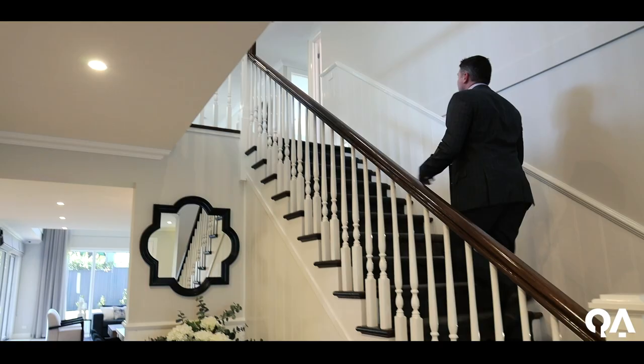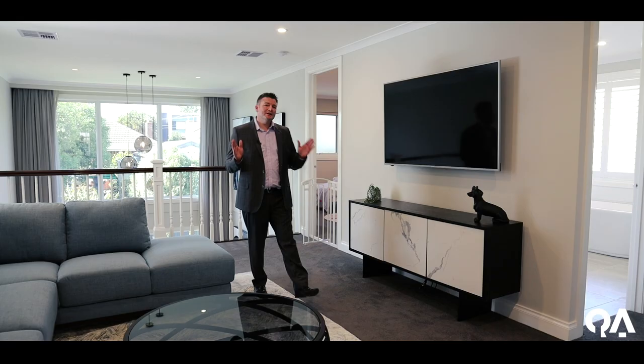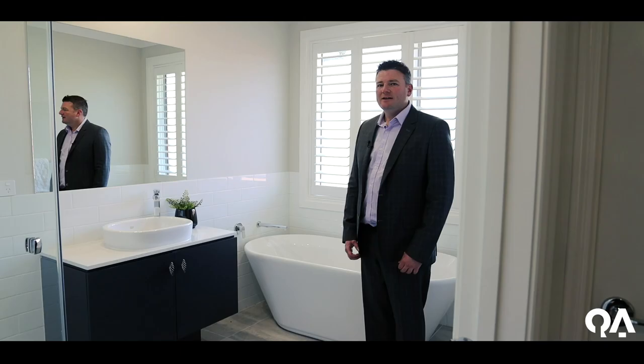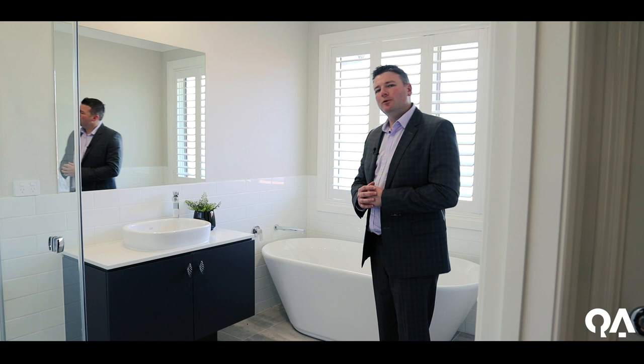Upstairs you're greeted by this huge retreat area, and there's five bedrooms which are serviced by four bathrooms — absolutely incredible. Premium quality throughout: beautiful colour schemes, free-standing bath, stone vanity, lovely tapware, semi-frameless shower screen.